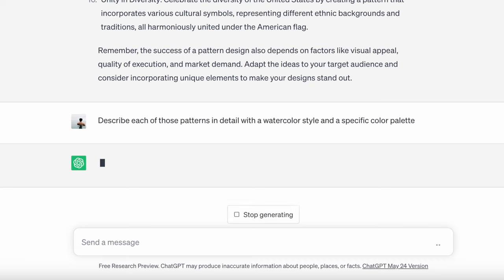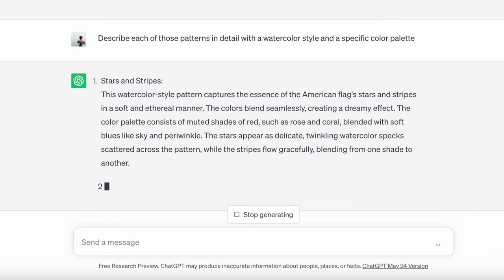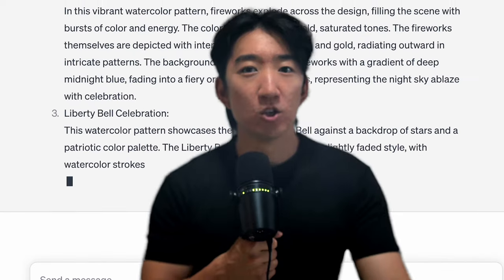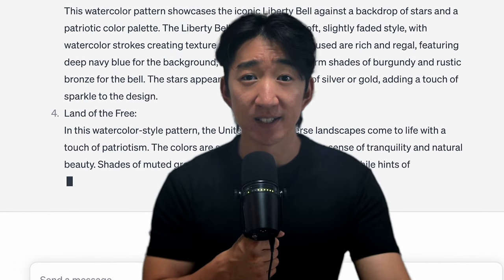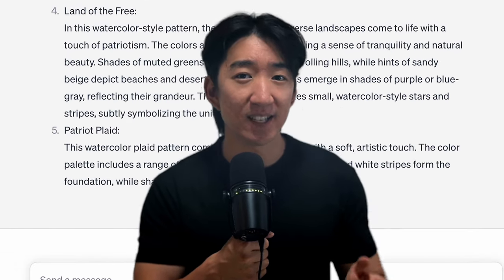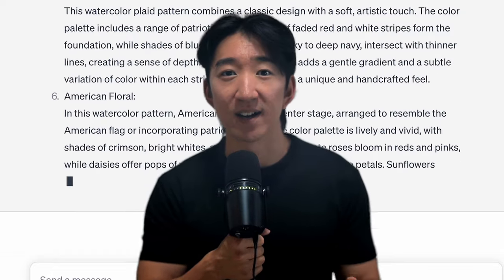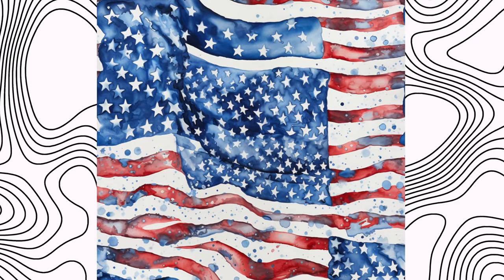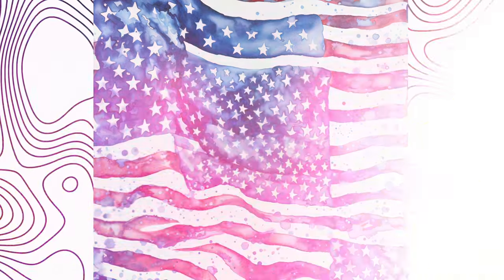I told ChatGPT to describe each pattern in detail using a watercolor art style and a specific color palette. You can see how quickly we can generate ideas and image prompts in seconds using the power of AI. The first prompt that ChatGPT gave looks something like this — I think the design is very original and has a nice creative touch to it.